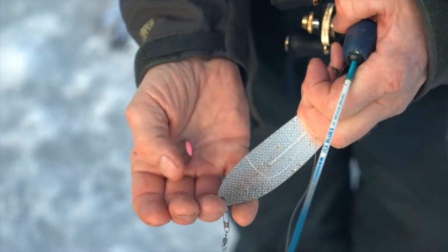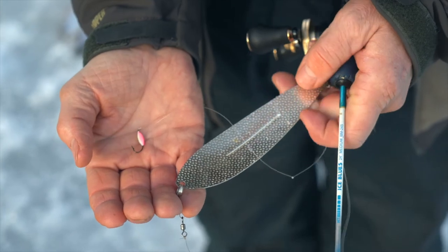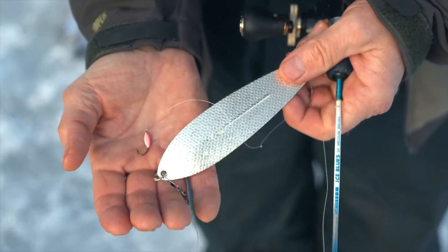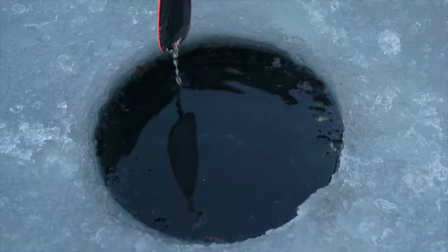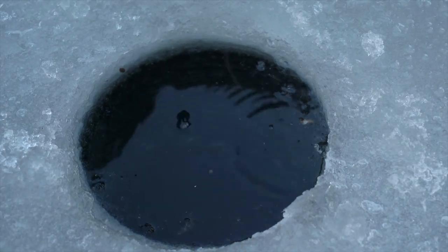Let's quickly go over the terminal tackle — the spoons, the flashers, and the lures we're using. I personally really like this big whitefish — it's a Williams Wobbler whitefish. I think it really looks like a kokanee and tends to bring them in from further away, keeps them around. And then I've got these two UV flashers — it's a good combination when you're fishing with a partner.